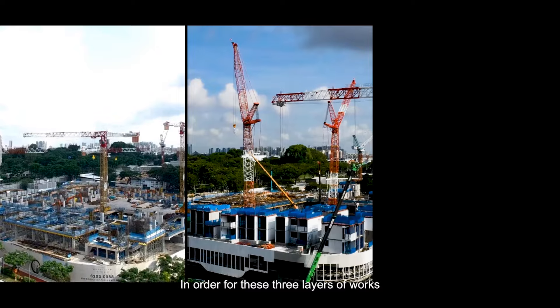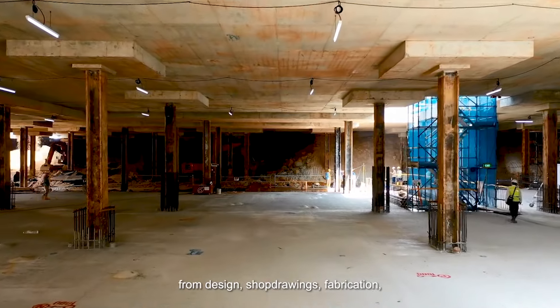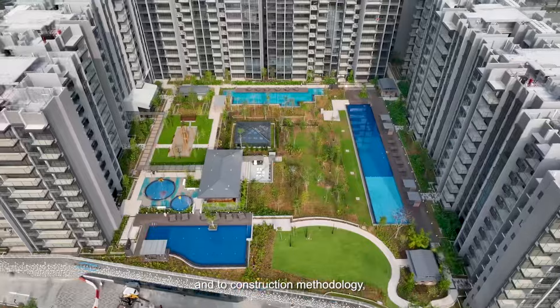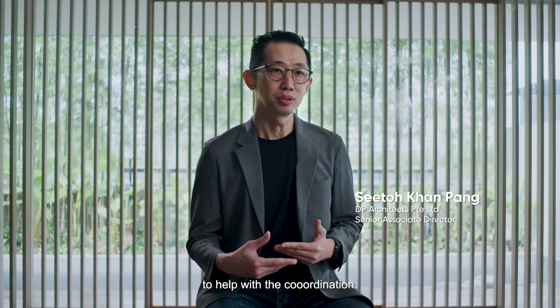In order for these three layers of works to proceed concurrently, we needed very strong coordination from design, shop drawing, fabrication, to construction methodology, sinking sequence works, and site logistics. Hence, we have to make use of effective digital tools to help with the coordination.